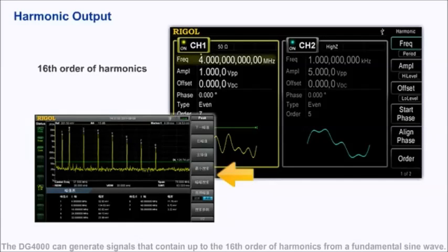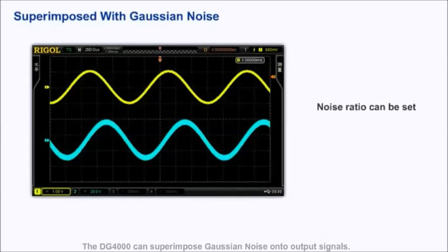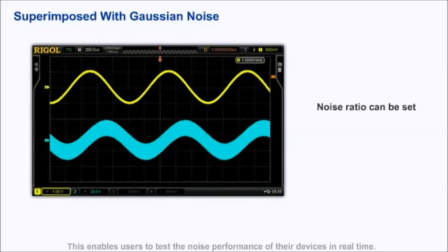The DG-4000 can generate signals containing up to the 16th order of harmonics from a fundamental wave. It can also superimpose Gaussian noise onto an output signal, enabling users to test the noise performance of their devices in real time.